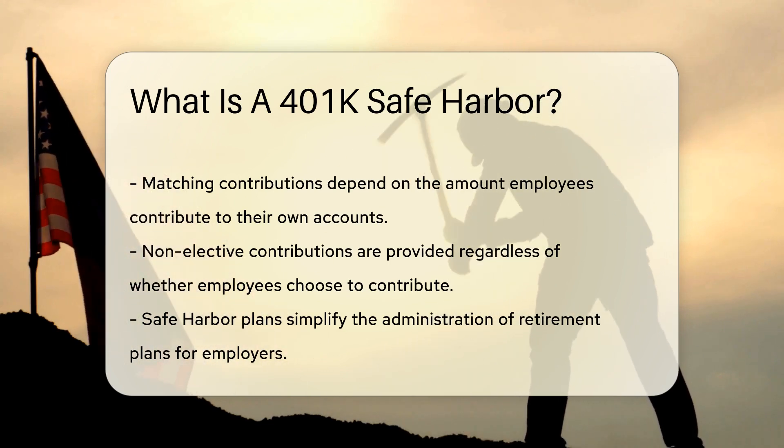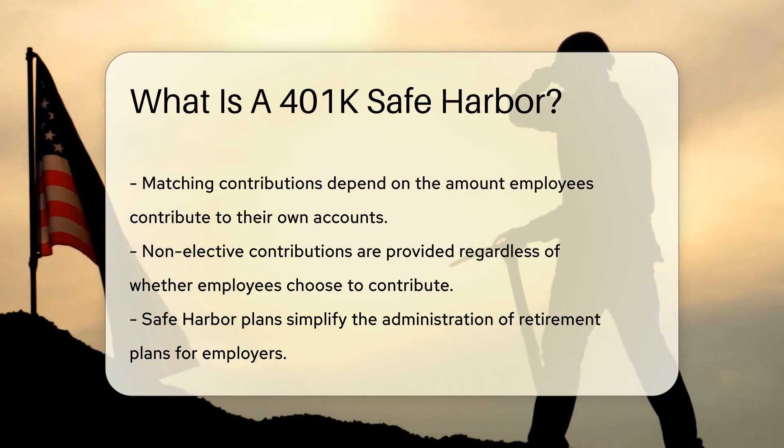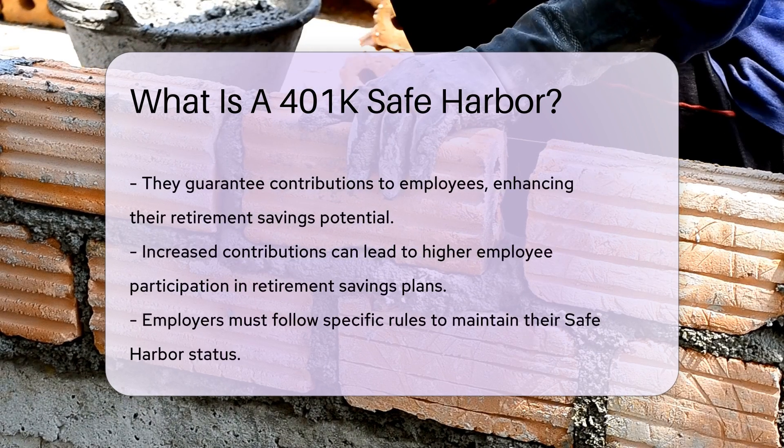This ensures all employees benefit from the plan. Safe harbor plans simplify plan administration and also provide employees with guaranteed contributions. This can lead to increased employee participation in retirement savings.